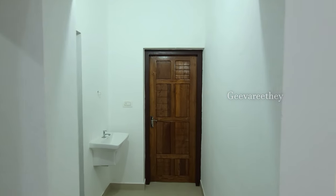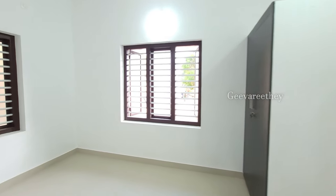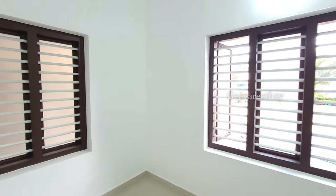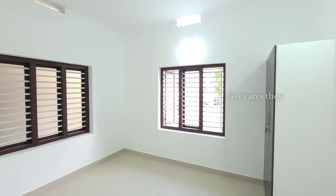Now let us check the second bedroom, which is also provided with proper cross ventilation. The bedroom is of size 3.7 by 3.1 meters.